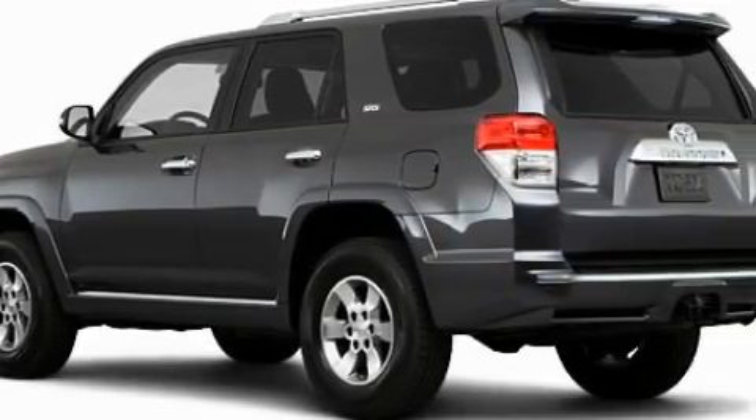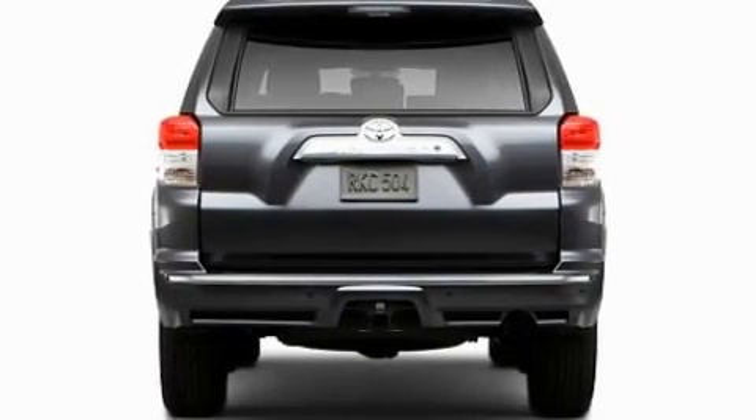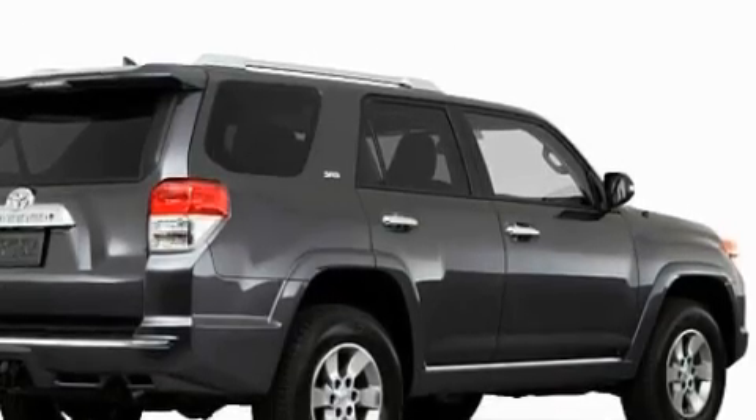Its top features include heated side view mirrors, a rear window defroster, satellite radio, a low tire pressure indicator, a stability control system, and it's easy to see why this vehicle is an excellent choice.